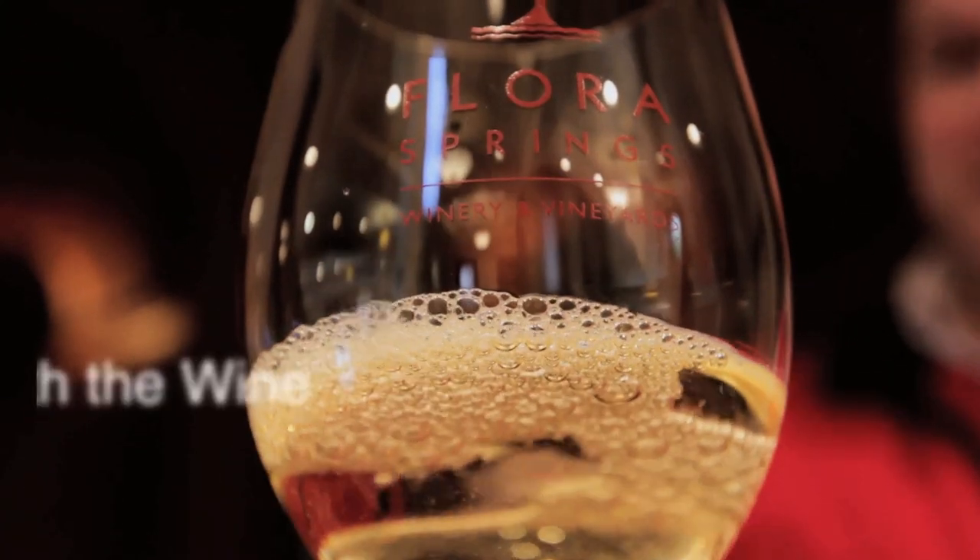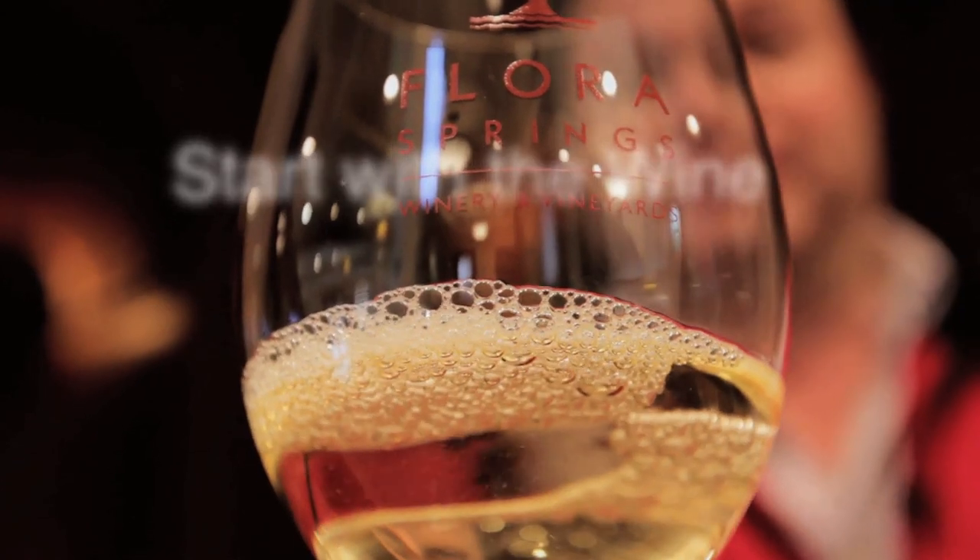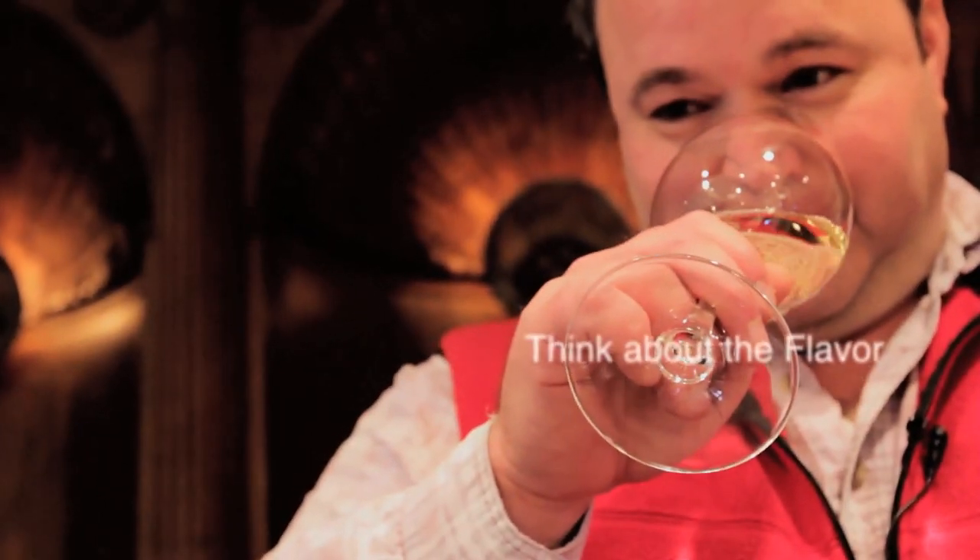When you bring this wine to your nose, you're going to pick up the characteristics of our Carneros fruit. It's a much cooler wine growing region and you're going to get more of that tropical fruit character. And then up valley in Oakville, you're going to get a little bit more of that minerality, but a little bit of honey and nectar as well.